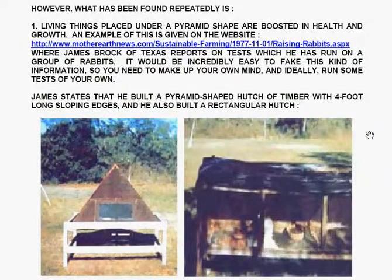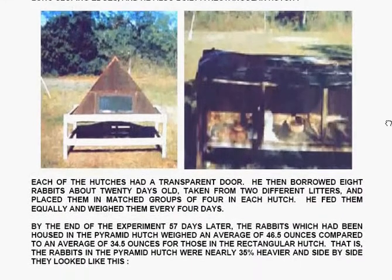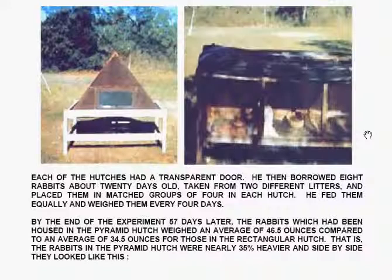It would be incredibly easy to fake this kind of information, so you need to make up your own mind and ideally run some tests of your own. James states that he built a pyramid-shaped hutch of timber with four foot long sloping edges, and also built a rectangular hutch. Each hutch had a transparent door, and he then borrowed eight rabbits, about twenty days old and taken from two different litters, placing them in matched groups of four in each hutch. He fed them equally and weighed them every four days. By the end of the experiment fifty-seven days later, the rabbits in the pyramid hutch weighed an average of forty-six point five ounces, compared to thirty-four point five ounces for those in the rectangular hutch — the pyramid rabbits were nearly thirty-five percent heavier.